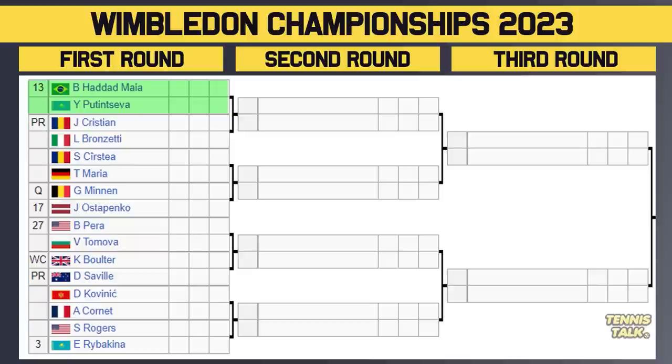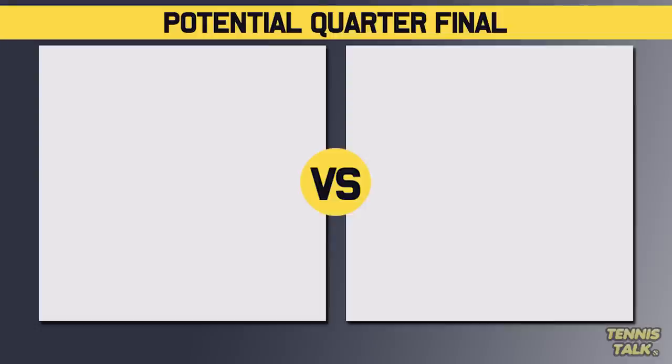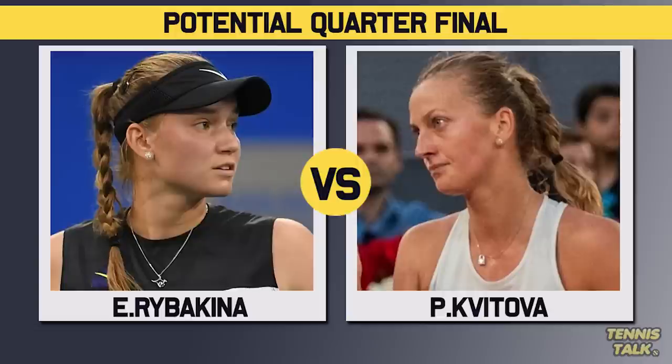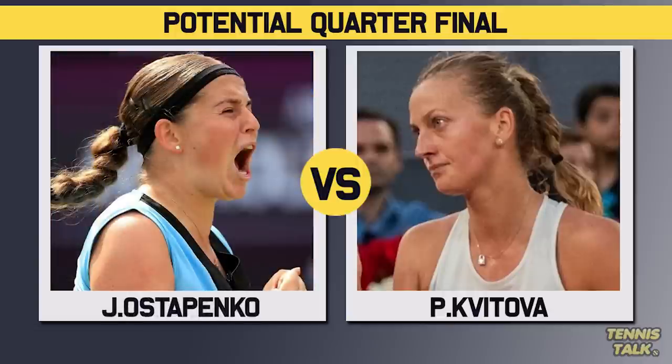Then you've got Rybakina, the 13th seed, taking on Puttunseva — a very fun first-round matchup. The winner faces either Christian or Bronzetti, who just made a final this week after Swiatek withdrew, so she's in form. Then Kastaya takes on Maria, with the winner facing either Minnan or the 17th seed Ostapenko. The 27th seed Perra takes on Tomova, with the winner facing either Bolter or Saville. Then Kovacic takes on Kornay, with the winner facing either Rodgers or the 3rd seed Rybakina. Out of all the top-eight seeds, Rybakina has the worst draw — Rodgers is a nightmare, Kornay's a nightmare, Bolter's in form, and Rybakina and Ostapenko are both nightmares. This section faces the Jabeur section in the quarterfinal, so we could get Rybakina vs Jabeur — or Kvitova, Ostapenko could factor in.